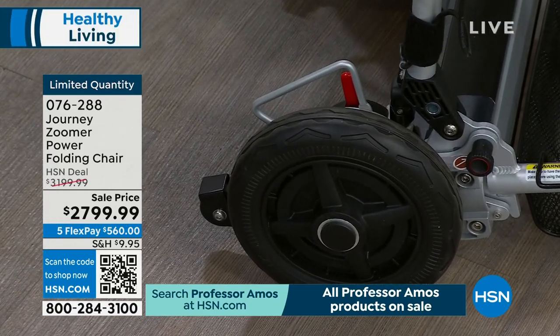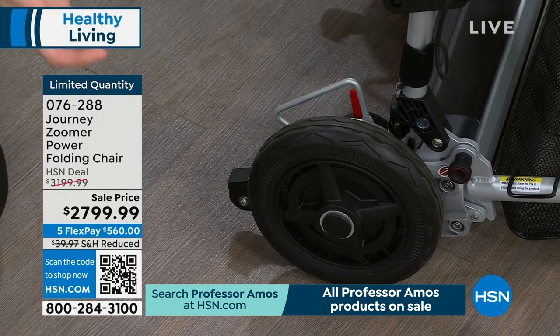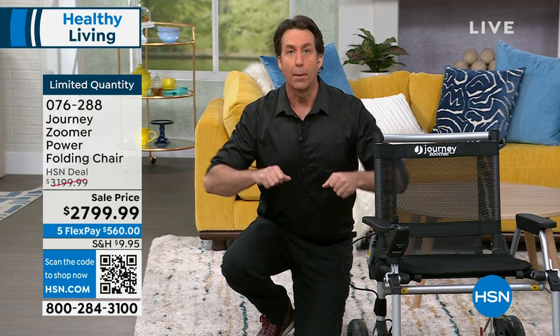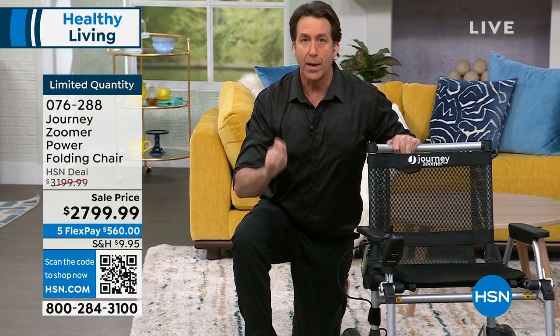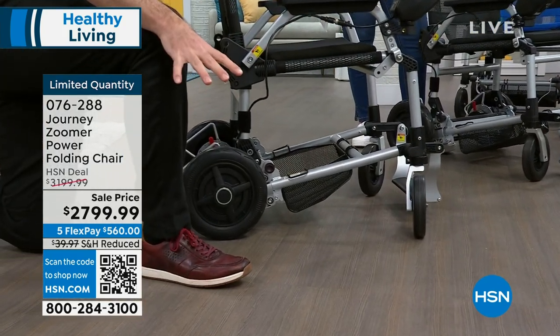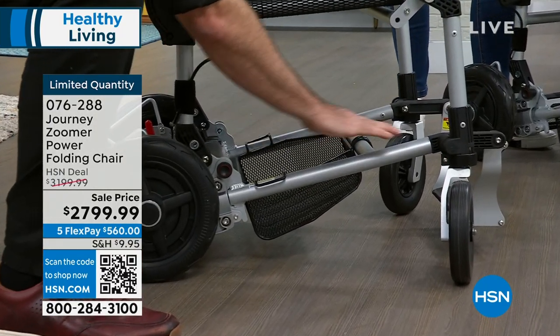This isn't just for indoors — it's for car shows, barbecues, recitals, and parks. Everything you might be missing out on because you don't want to have someone push you or help load something into a vehicle. These are flat-free wheels, so you never have to inflate them, they'll never go flat, and they won't mark your nice floors indoors.